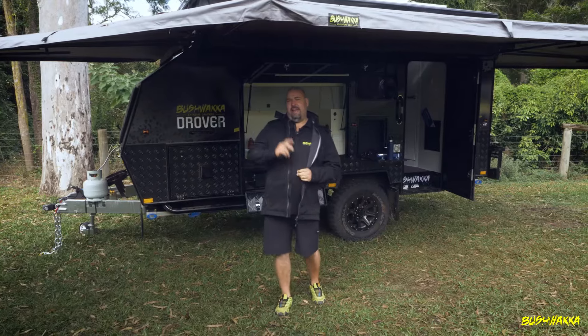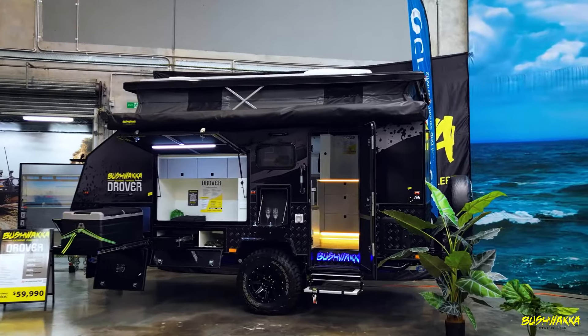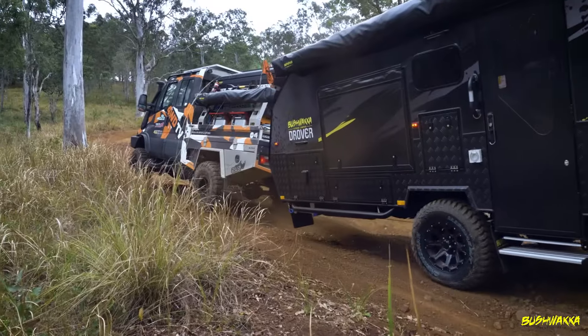Next up in the line is the Drover 13-foot. Exactly what it says — 13-foot, nice and small, but you've got the comfort of it: separate shower and toilet, as with the 15-foot.